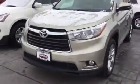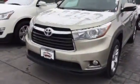Blind spot monitor, all kinds of safety equipment, airbags, parking sonar — lots of good stuff. Again, this is Brad from Summit Toyota. Take a look at a 2014 Toyota Highlander in a limited trim. Thanks for watching.